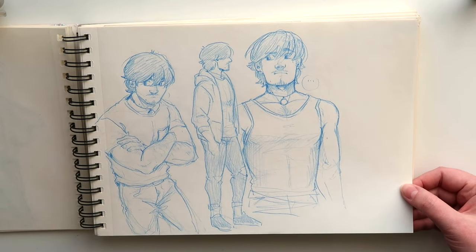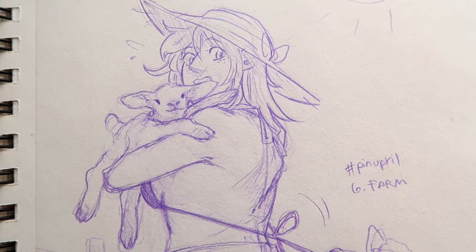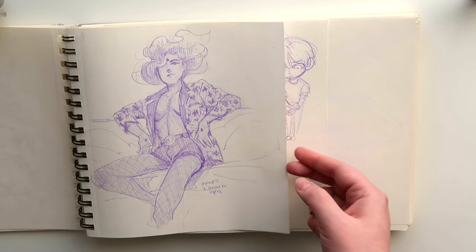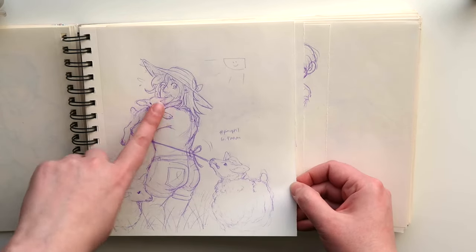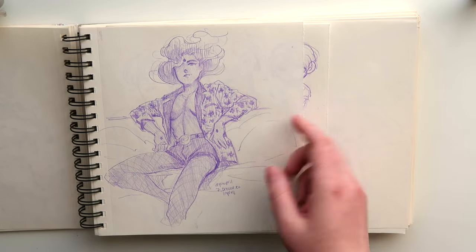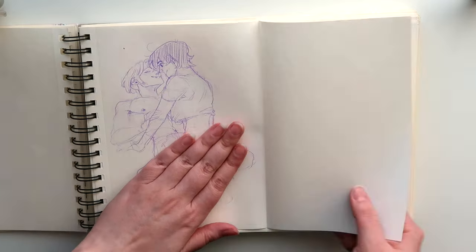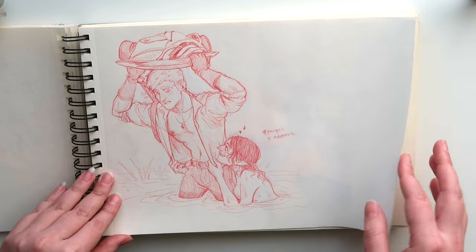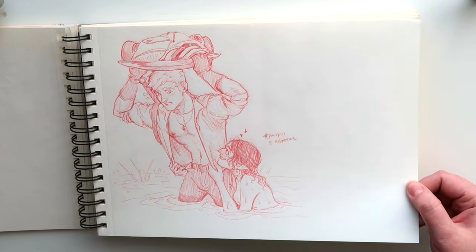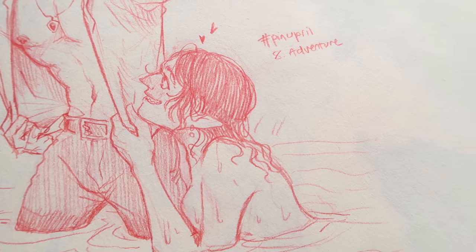This is Nilsa again. More Pinapril doodles — this was called Farm. Another Pinapril: Dressed to Impress. This is Katarina from The Witch Door, and this is Josia from Witch Door as well. And then some random Joah doodles — here is a butt, so I won't be showing it. Another Pinapril doodle called Adventure — here is Alf and Karolin again from Transfusions. This was kind of cute.